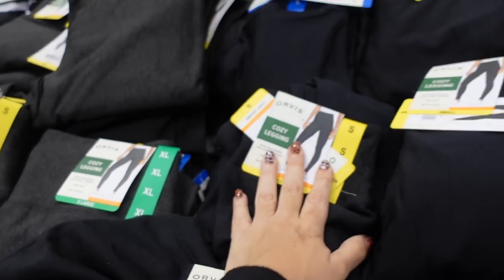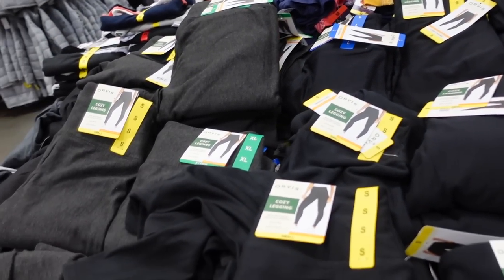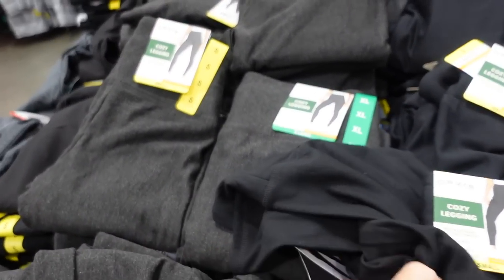New Orvis leggings called the cozy legging — feels like they are lined with a little bit of fleece, super stretchy. They come in black and are on sale for $10.99, which is $3 off. Limit 10, also until October 23rd.